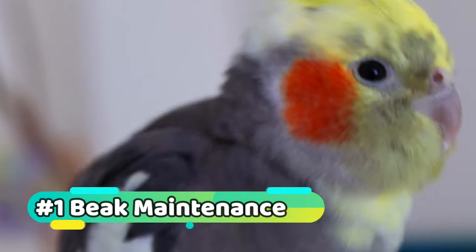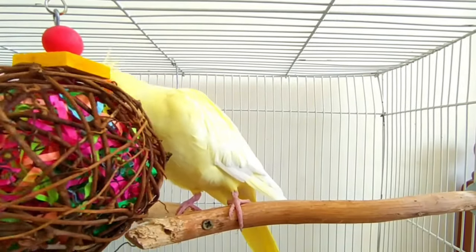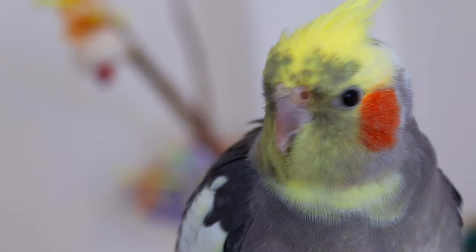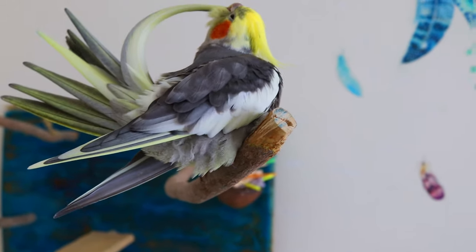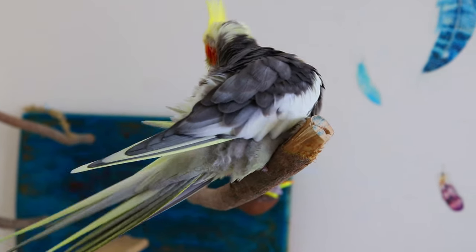A healthy beak is crucial for your parrot's overall health. Providing your parrot with toys and natural perches can help maintain their beak naturally. However, if you notice any issues with your parrot's beak, consult an avian veterinarian for professional advice.